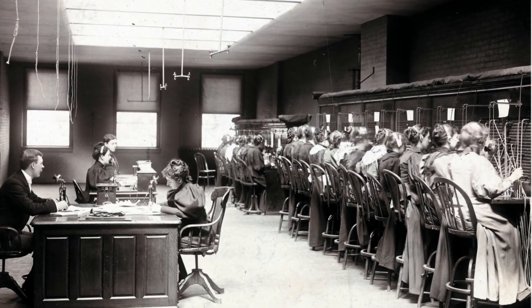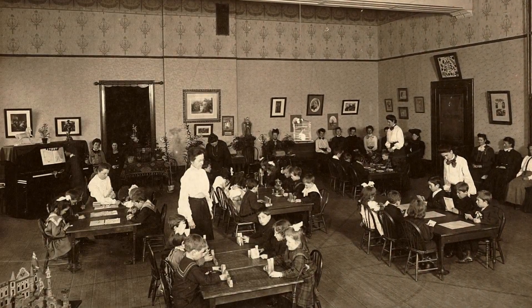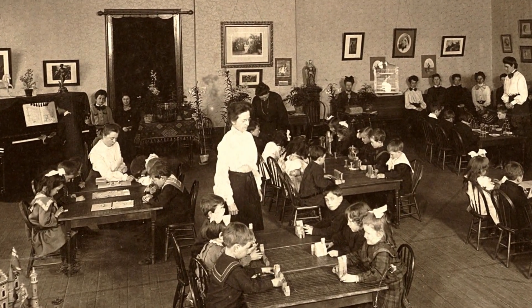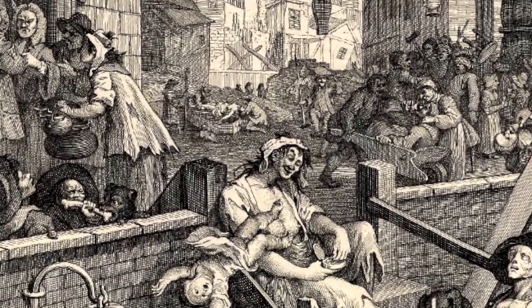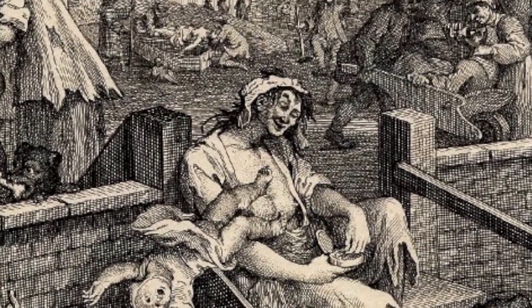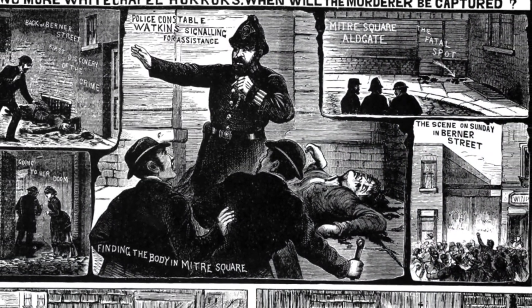Finally, women have new opportunities in the workplace — working as telephone operators and teachers. Unfortunately, jobs like this get the stigma of being 'women's work,' so men shy away from them for quite a long time. For many lower-class women who can't get those kinds of jobs, the only thing open to them is prostitution, often licensed or regulated by governments, but leading to many problems. The most notorious situation is of course the horrific murders of Jack the Ripper in 1888.